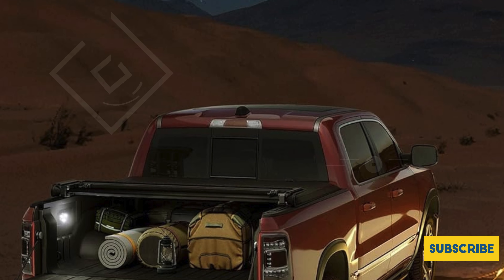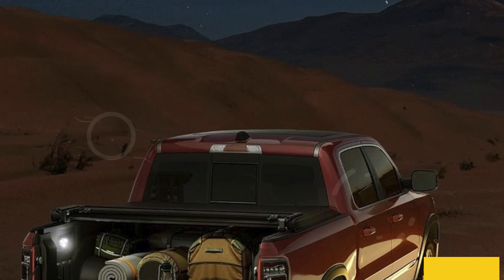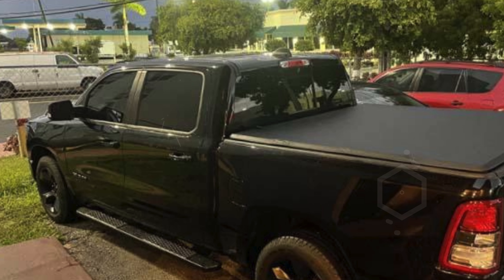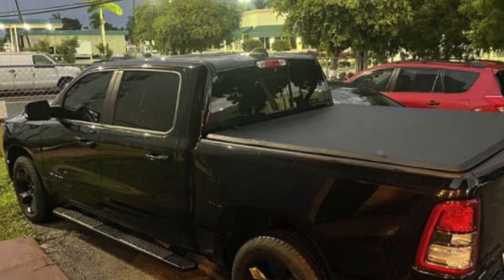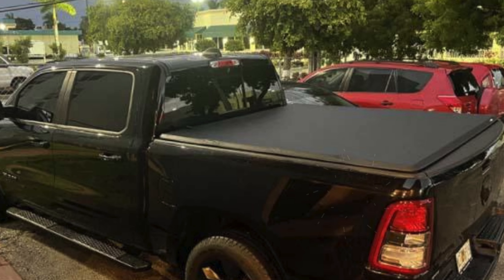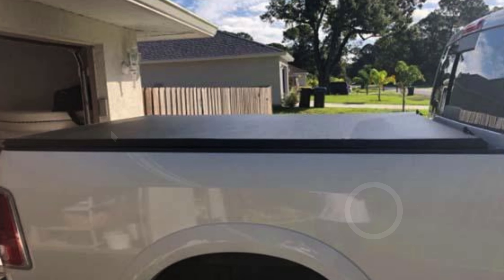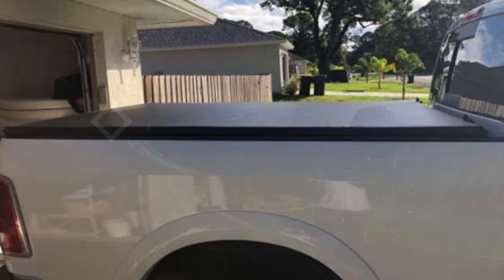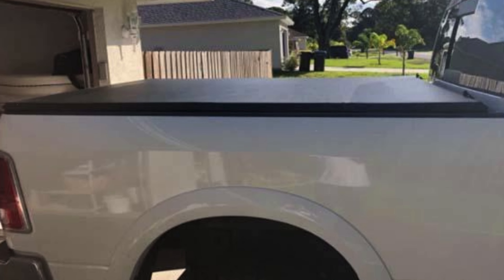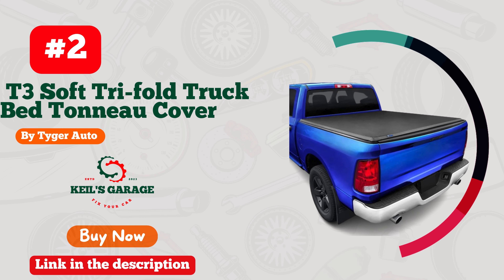The straightforward setup process is detailed in the included instruction manual, ensuring a hassle-free experience for any truck owner. The aerodynamic design of the OEDRO tonneau cover enhances fuel efficiency by reducing drag, ultimately saving you money at the pump. For peace of mind and practicality, this cover is a smart investment for anyone looking to protect cargo while enhancing the look and utility of their Dodge Ram 1500.